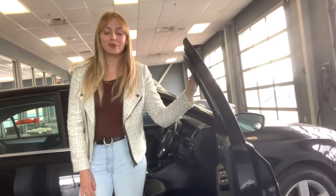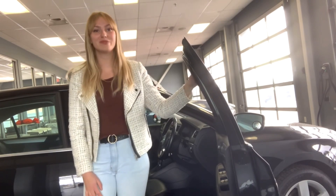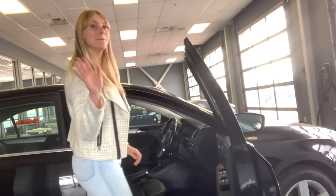Let's try that again without my phone falling on the floor this time! Let me know when you're able to stop by for a test drive, so it can be you sitting in this driver's seat instead of me. Thank you so much for watching and have a great day. Bye!